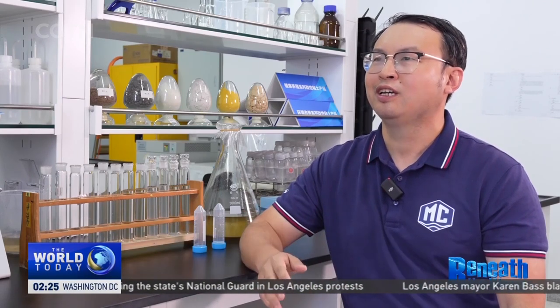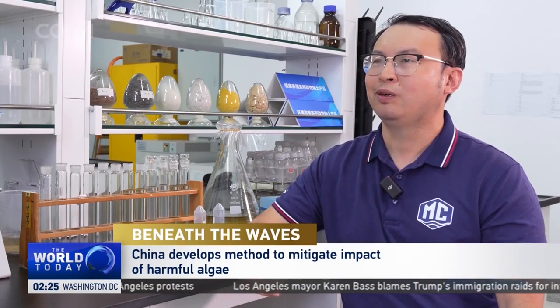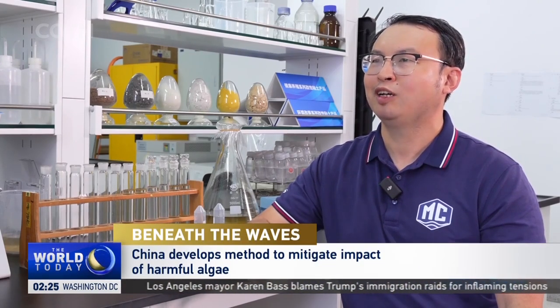The harmful algal bloom is a kind of ecological disaster. We have introduced this kind of cutting-edge harmful algal bloom controlling technologies to several countries, including the United States, Peru, Turkey, Malaysia, Singapore, and others.